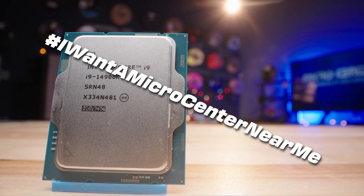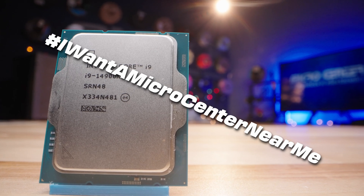And if you made it this far, remember to comment hashtag: I want a Micro Center near me.